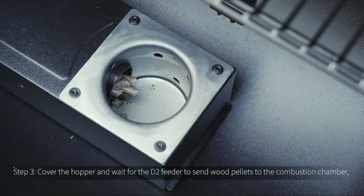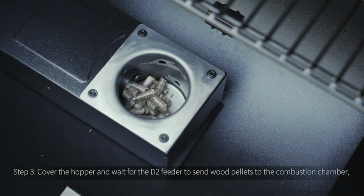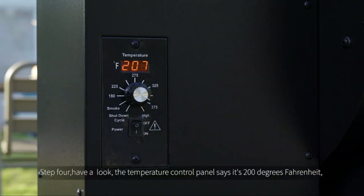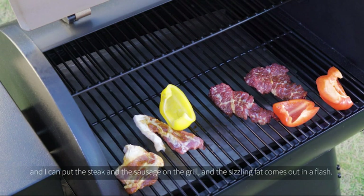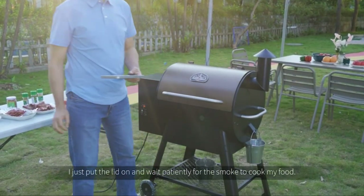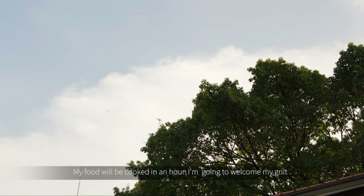Step 3: cover the hopper and wait for the D2 feeder to send wood pellets to the combustion chamber, where the ignition rod will set it alight. Step 4: the temperature control panel reads 200 degrees Fahrenheit. I can put the steak and sausage on the grill, and the seasoning fat renders quickly. After brushing with vegetable oil and seasoning, put the lid on and wait for the smoke to cook your food.